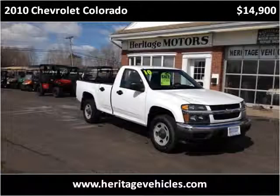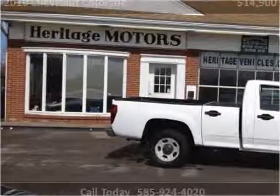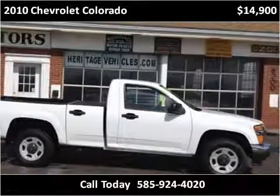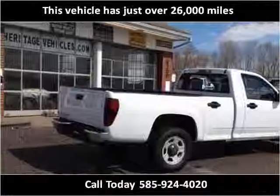This 2010 Chevrolet Colorado is available from Heritage Motors. This vehicle has just over 26,000 miles.